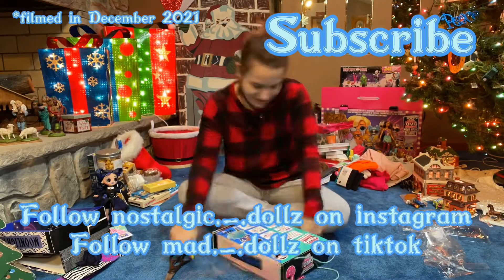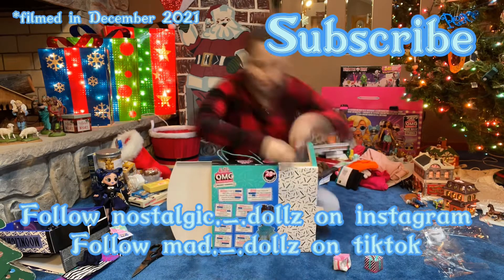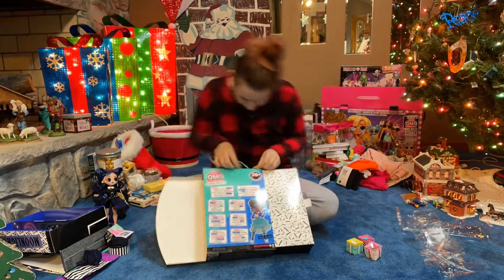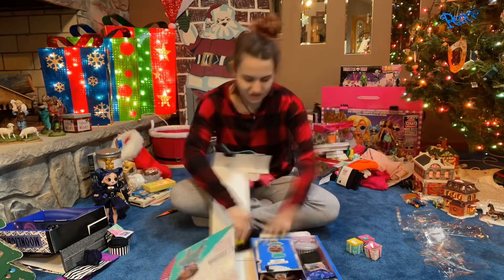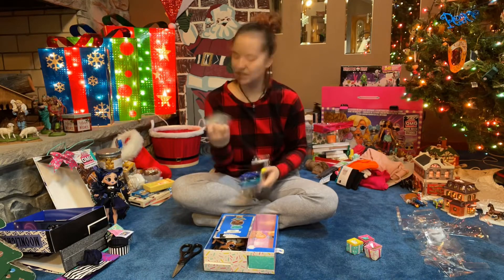Hey guys, it's Mad Dolls, and in today's video I got the LOL OMG doll Miss Glam. I filmed this back on Christmas, as you can see. This is just me unboxing her and putting her all together in her outfit. I bought her for myself.